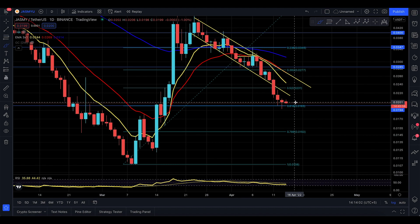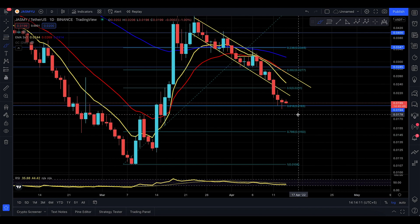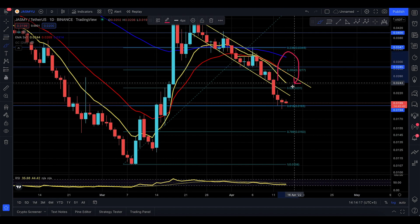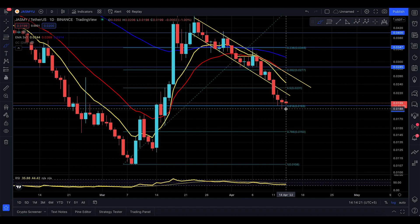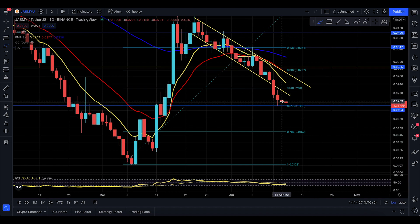The question is: can Jasmine actually go down a little bit and lose the 188-189 region? That would be really negative. But in my opinion, you might start to see Jasmine reverse from here because it's been overextended from the EMAs. When you're overextended from the EMAs, you tend to go back up and touch the EMAs.